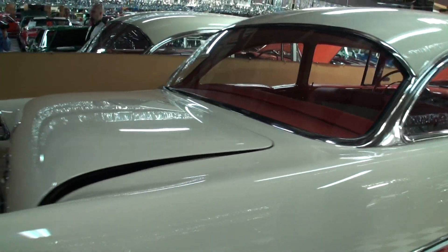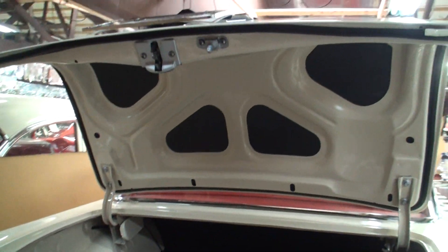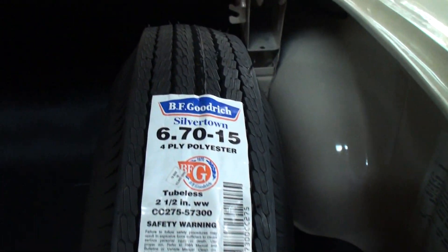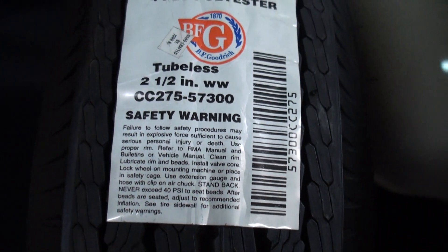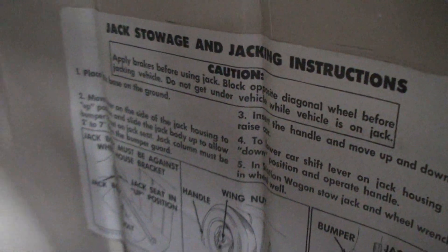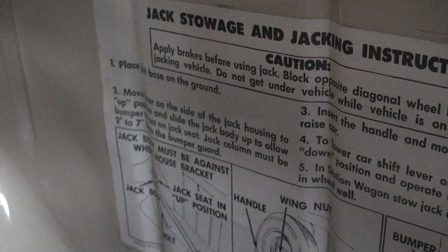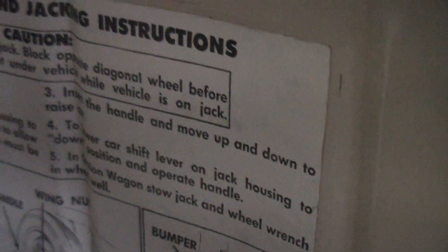Let's take a look at the trunk — usually I wouldn't show you the trunk, but you'll be glad on this one I did. Look at this. You rarely use this word when you look at a car, but this is perfect. And not only does it look perfect, but everything functions. You open the doors, the interior lights go on, the radio works, all the blinkers and indicators in the dash work, the clock works — everything works in the car.